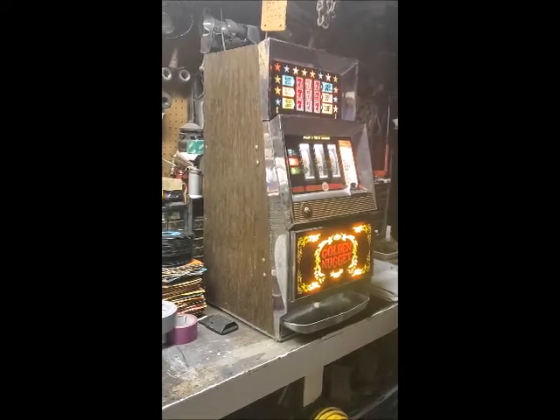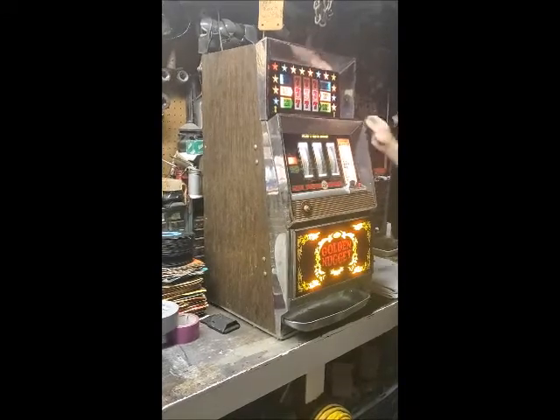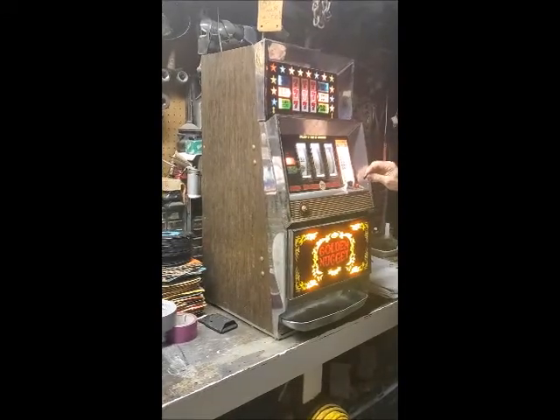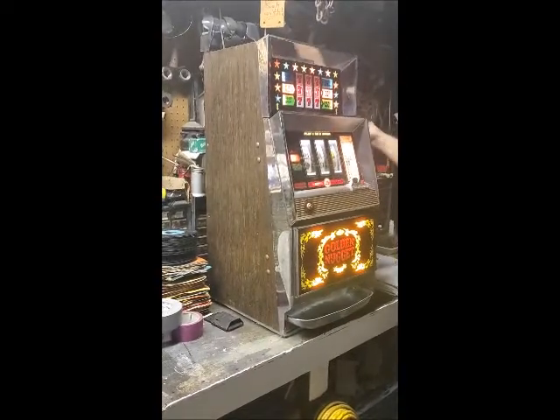It has just been recently serviced, it works perfectly, and you can have hours of fun in your man cave at home. This machine is for amusement purposes only and is not for gambling.